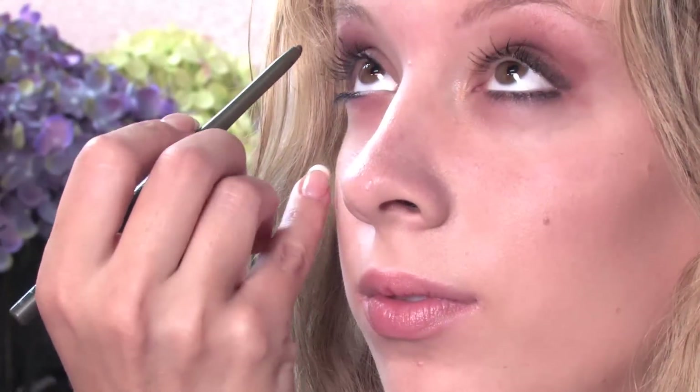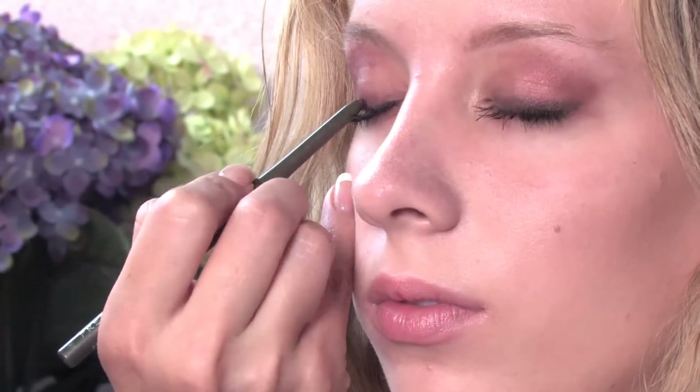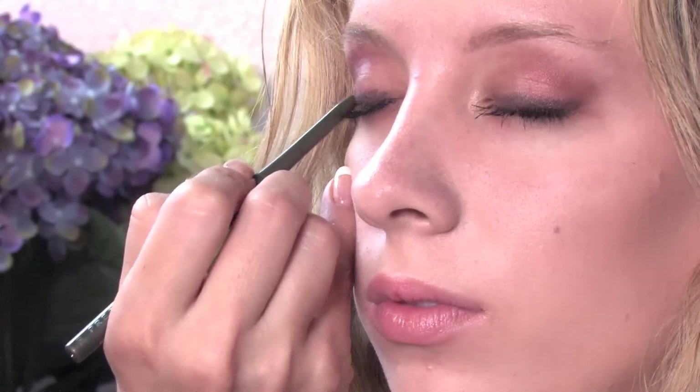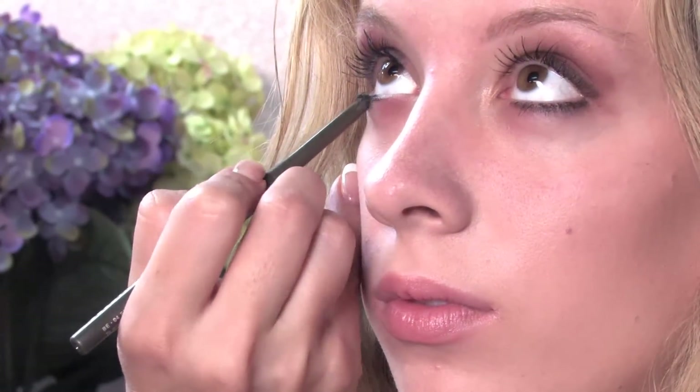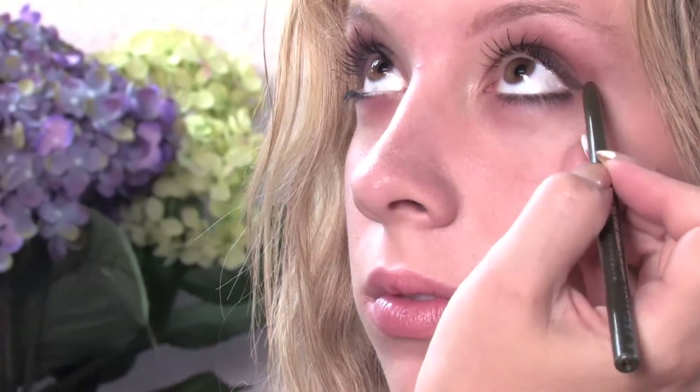Using my fingers to smudge out any imperfections. Open. I'm doing the same on the other side — close your eyes. Open. So once those are both even, you have a nice eye makeup look. And that is my segment on what comes first, eyeshadow or eyeliner.